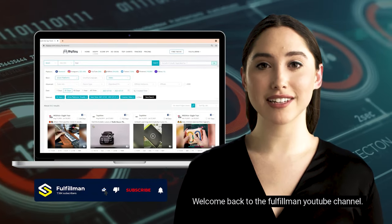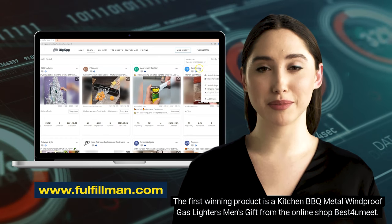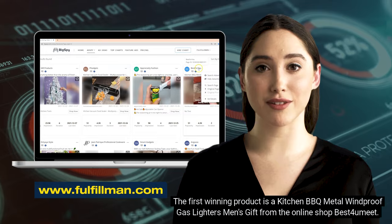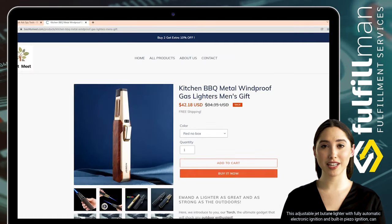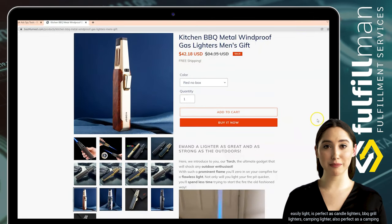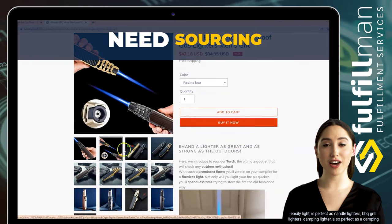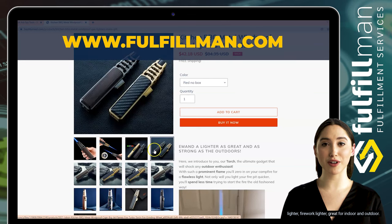Hi viewers, welcome back to the Fulfillment YouTube channel. The first winning product is a kitchen BBQ metal windproof gas lighter, a men's gift from the online shop Best For You Me. This adjustable jet butane lighter features fully automatic electronic ignition and built-in piezo ignition. It's perfect as a candle lighter, BBQ grill lighter, camping lighter, firework lighter — great for indoor and outdoor use.